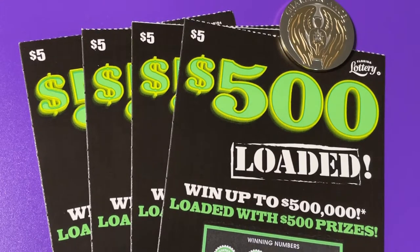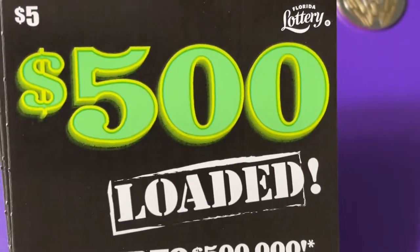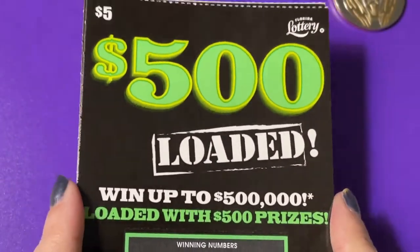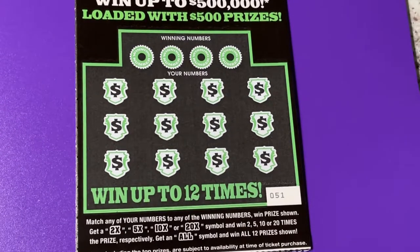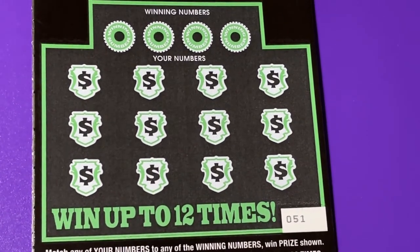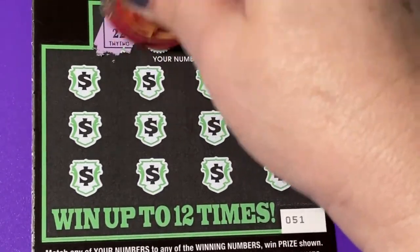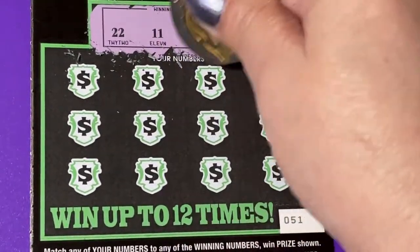Good morning everyone, look what we're playing today — it's a different ticket. I went and got four of the $500 loaded. I have 51 through 54, so wish me luck. Let me see if I can find anything on this ticket. We can look for a 2x, 5x, 10x, 20x, or an all symbol. I don't know how generous it is — I figured probably not very — so I bought four of them just to try it and see.